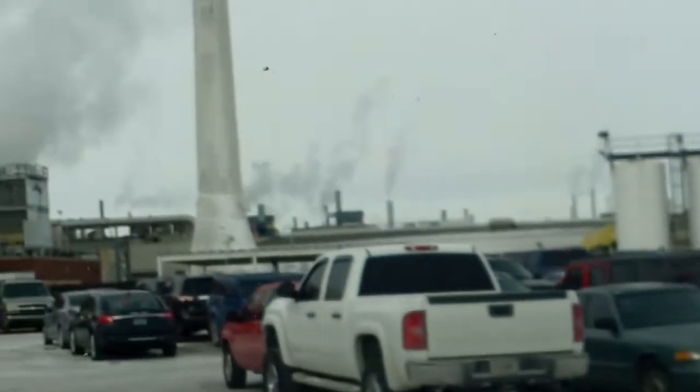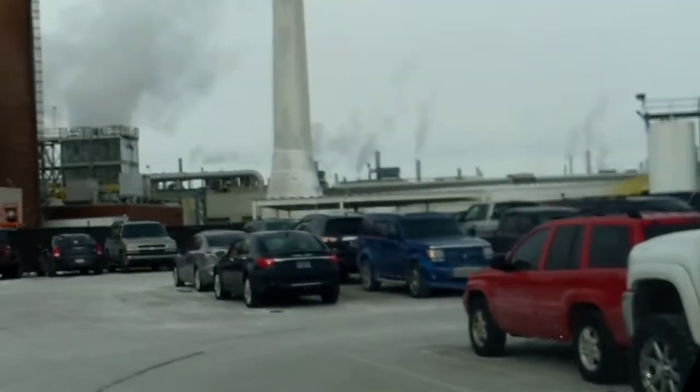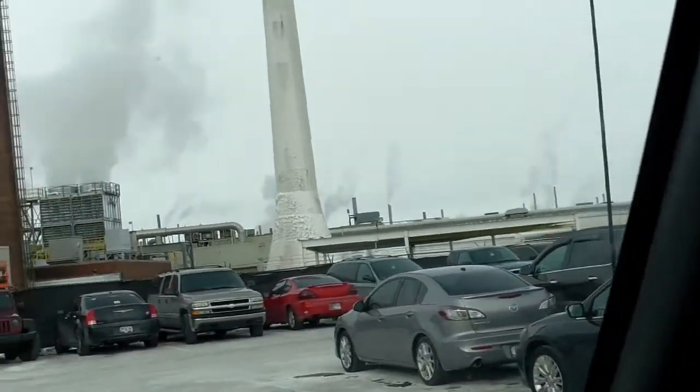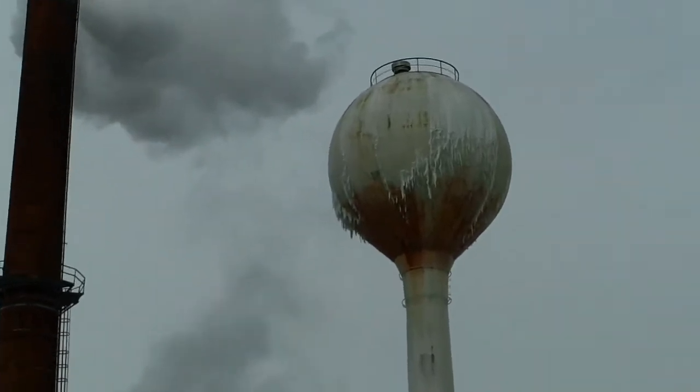They've got, like, black stuff around the gate now so you can't see. They've probably had a bunch of people driving around. I don't think they've had that up there for a while — they've just got a taste of that.